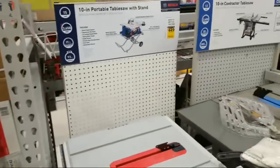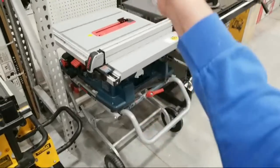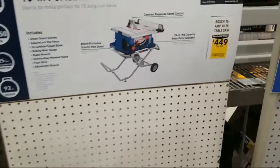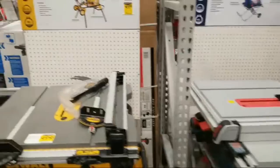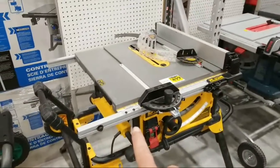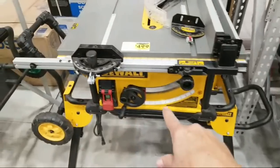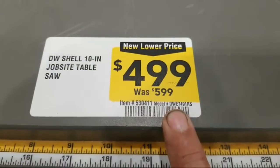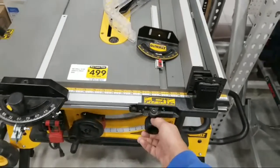Here we have the Bosch 10-inch portable table saw with the rolling stand. This is very much like my Rigid one that I own and love — it folds up real quick and easy and just wheels away. This one is about $150 off. Next to it is the DeWalt — it looks like they have it with a stand, and it does include the rolling stand for this price. This is $499, was $599. It comes with rack and pinion. The Bosch table saws are great, and the gravity-rise stands are very easy to lift — very little effort.